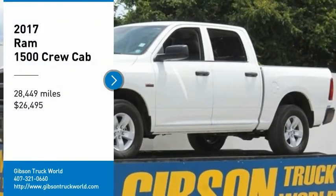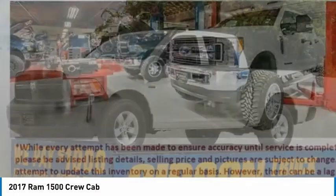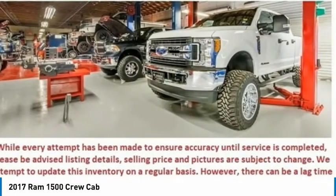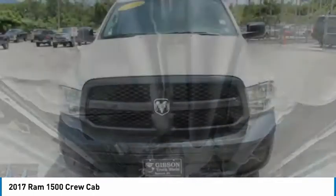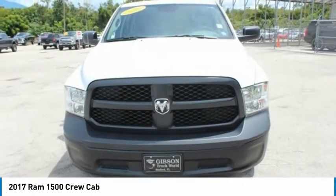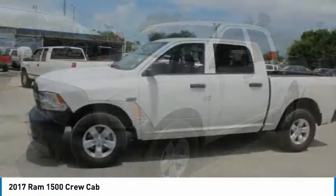Looking for the right vehicle? Check out the 2017 Ram 1500. When the Ram 1500 went against the Chevrolet Silverado, Ford F-150, and Toyota Tundra, which are all excellent trucks in their own right, the Ram took home the prize for its well-rounded strengths.